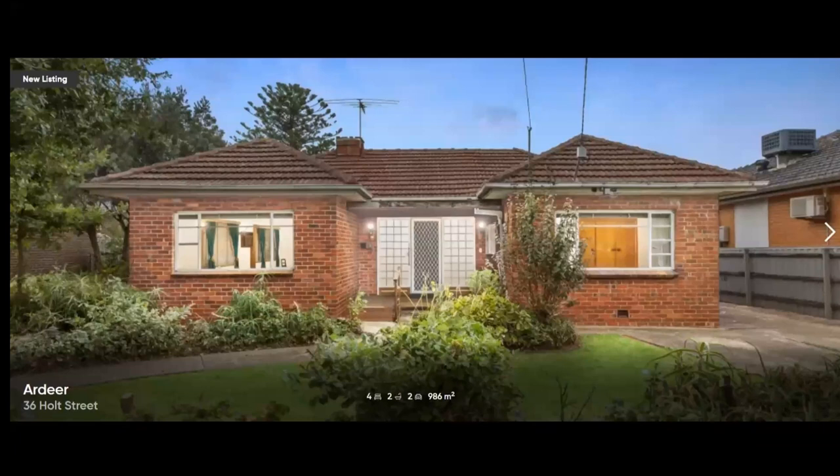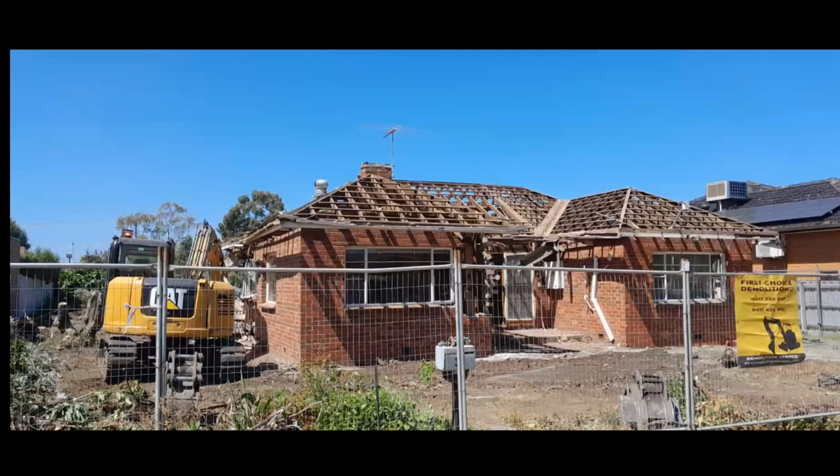And that's the photo by the real estate agent - the sales photo - and that's what they did to it. They lifted all the roof tiles off.